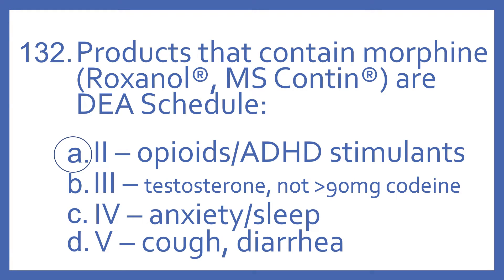Schedule 3, you generally think of as testosterone, anabolic steroids, and medications not having greater than 90 milligrams of codeine per dose. Schedule 4, think of those as generally being anxiety and sleep medications. And Schedule 5, some medications for things like cough and diarrhea.